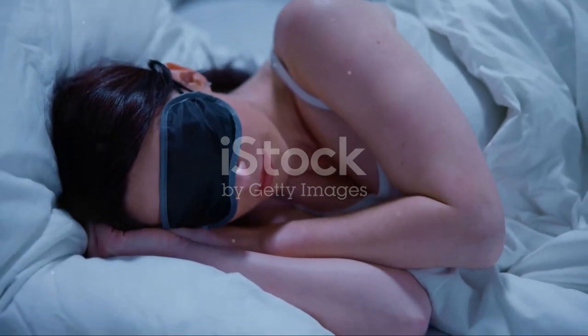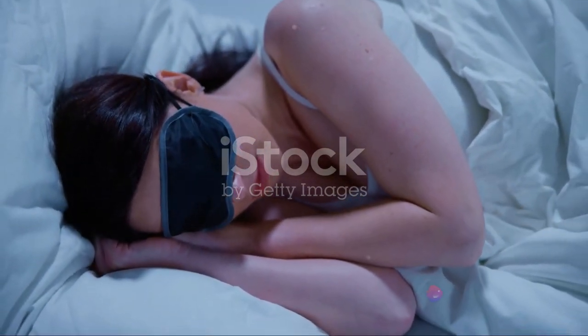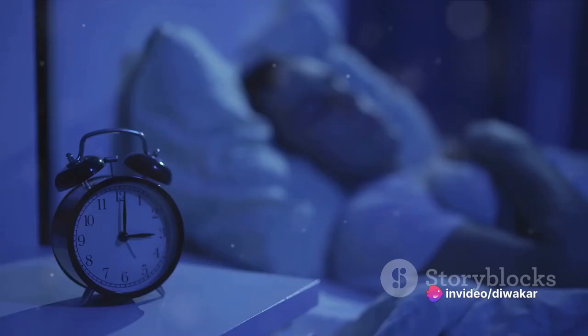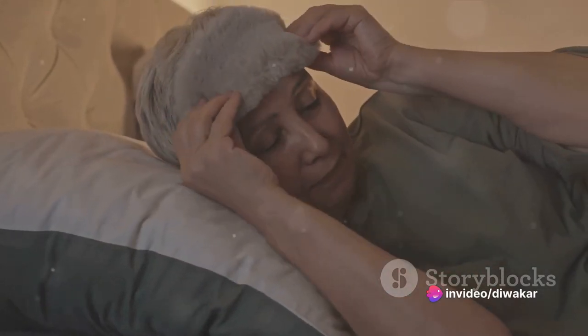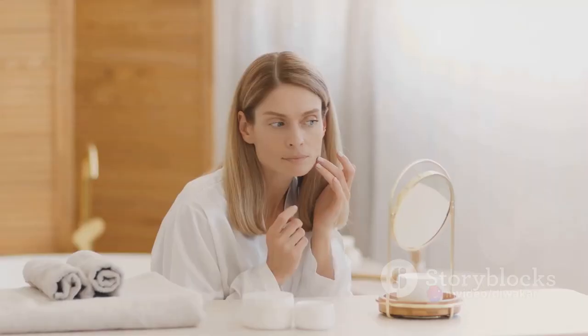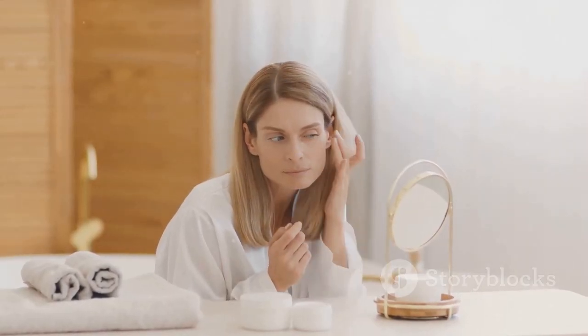Third on our list is sleep. Beauty sleep is not a myth — it's science. Quality sleep helps your body repair and regenerate cells, including those in your skin. Aim for seven to nine hours of sleep each night. And while you're at it, choose silk pillowcases. They're gentle on your skin and help prevent wrinkles.